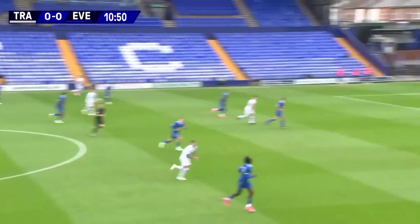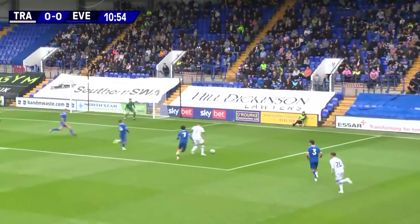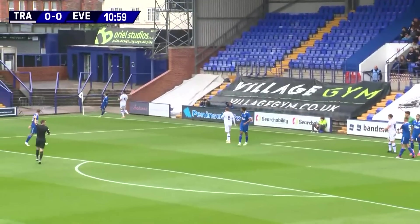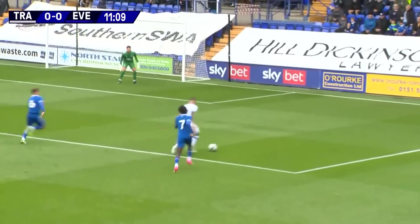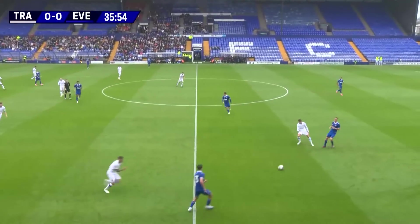Everton sat in a very traditional 4-4-2 shape, looking to form two banks of four to stop Tranmere, but they come forward and Virginia is forced into a save, diving to his right. That was a brilliant drive from Tranmere's number seven, Kira Morris. Virginia, full stretch, pushes it away for the first corner of the game. It was a tremendous crossfield ball for starters from the centre-back.